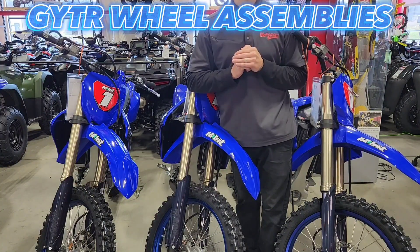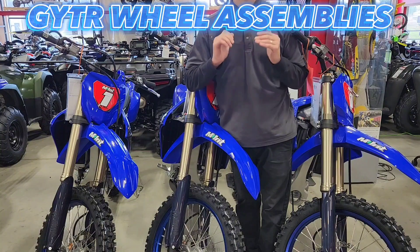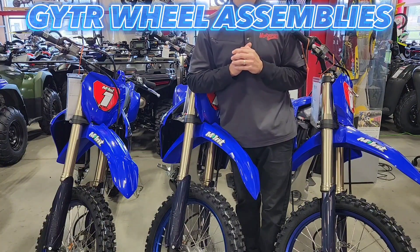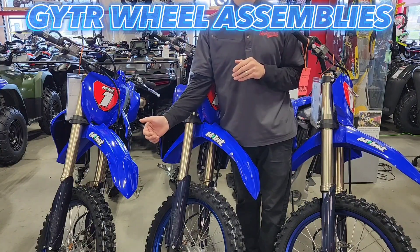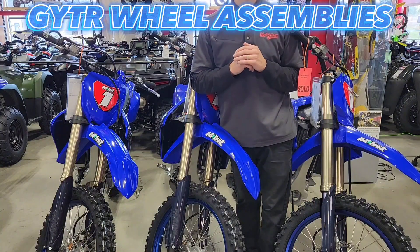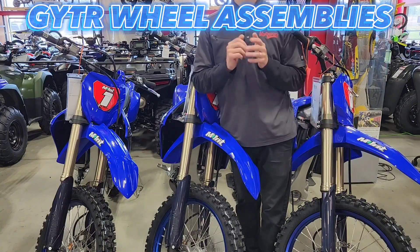We all know you probably got a set of wheels — they're scratched up, they're warped, they're dinged up. You're looking for a new set of wheels, but you think they're crazy expensive. You got to buy the wheel, the spokes, the hub, get it laced, trued up. Too much money? Well, I got the answer for you.